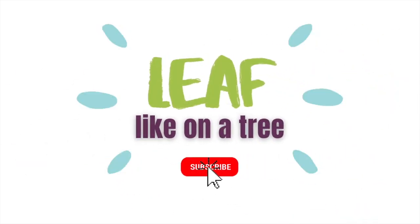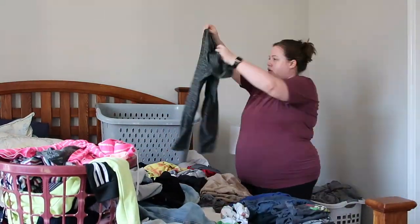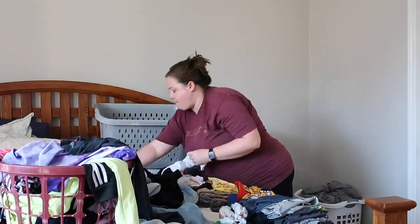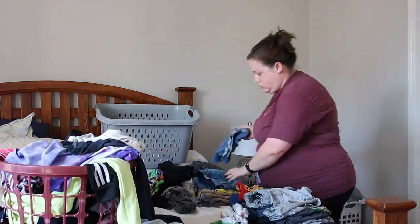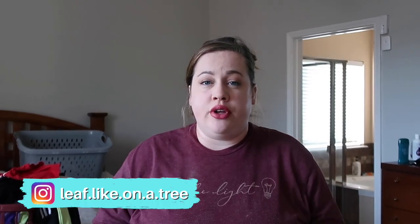We're going to keep this short and sweet. I'm going to share my five life-changing hacks to keeping up with laundry. If you struggle with laundry like I once did, this video is for you. If you implement these five things, laundry is going to be effortless.